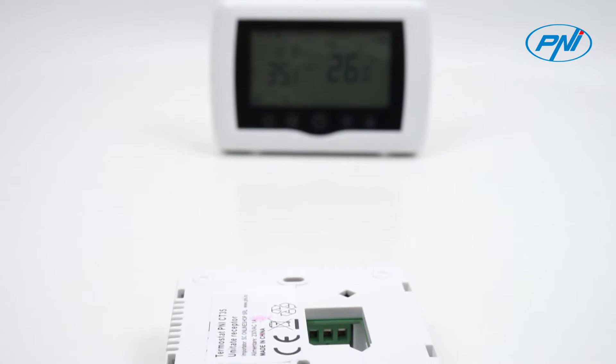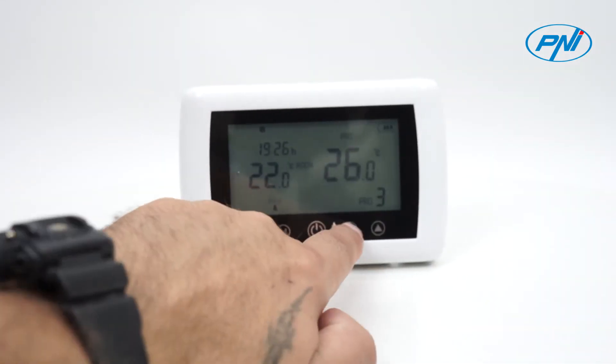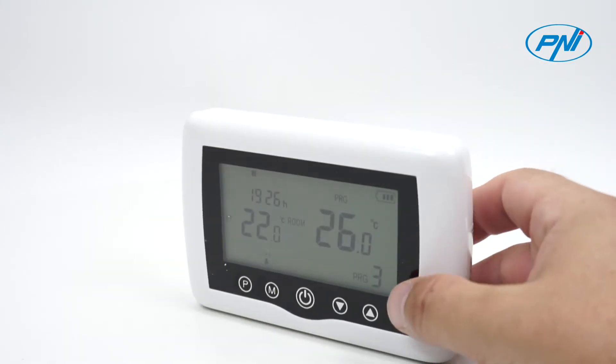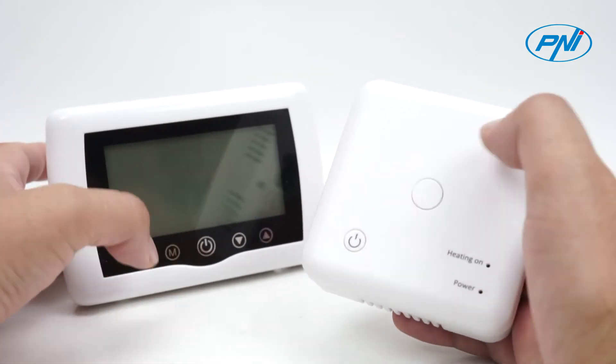With the anti-freeze function, you can leave the heater under the control of the Penny CT-35 smart thermostat. A variety of working modes can be switched to your choice, including constant temperature and daily programming.